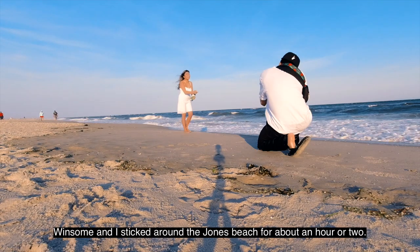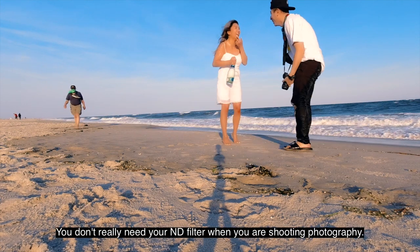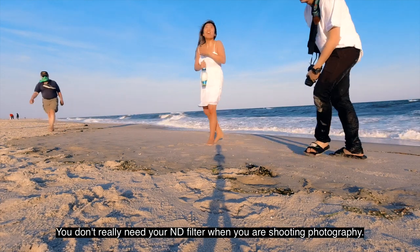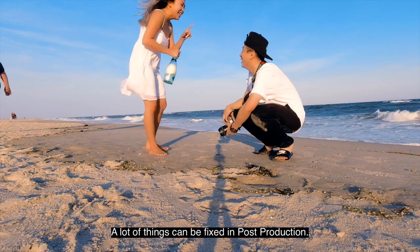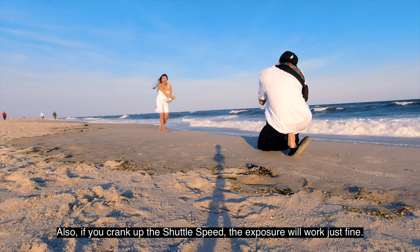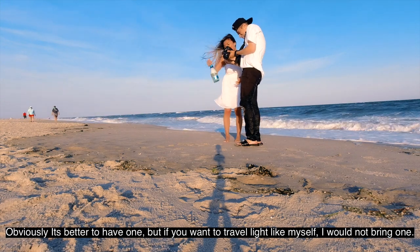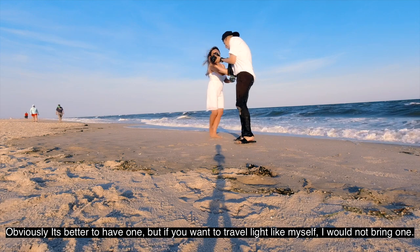Winsome and I stuck around Jones Beach for about an hour or two, and I actually learned something very valuable today. You don't really need an ND filter when you're shooting photography. A lot of things can be fixed in post. If you crank up shutter speed, the image will look just fine. Obviously it's better to have one, but if you want to travel light like myself, I would not bring one.